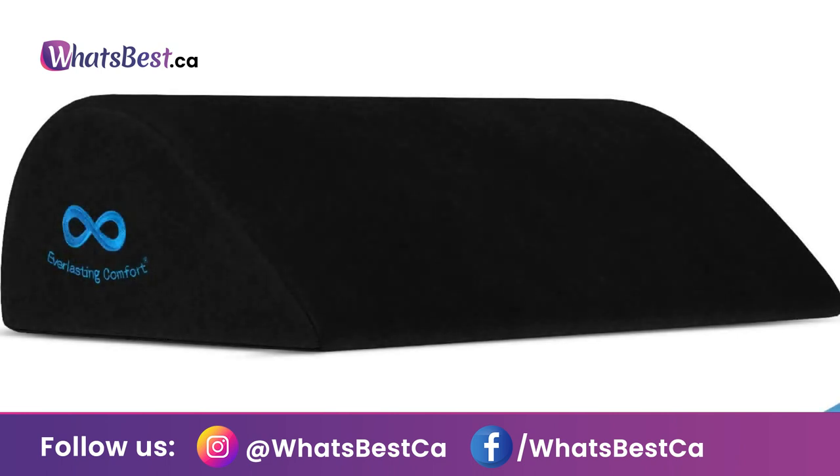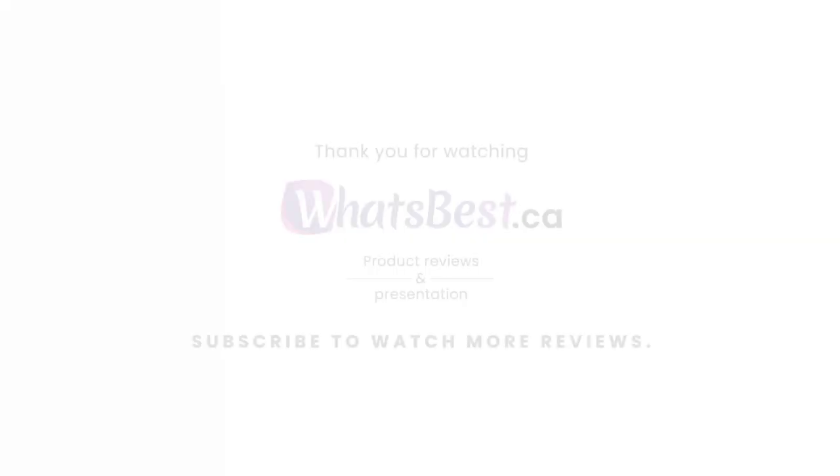In Everlasting Comfort's commitment to providing you with high quality items, their memory foam footrest has been tested by Oeko-Tex to earn their coveted Standard 100 label, meaning every component of the Everlasting Comfort under desk footrest is certified safe and harmless for human health.